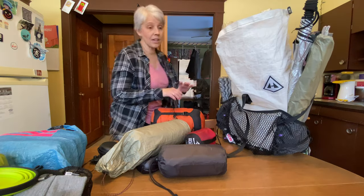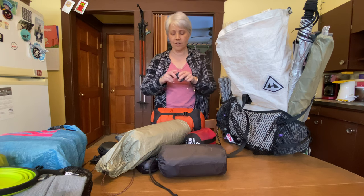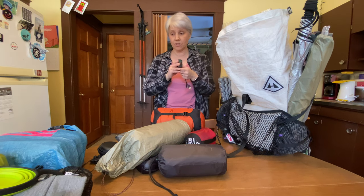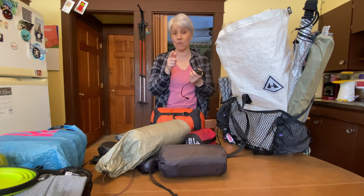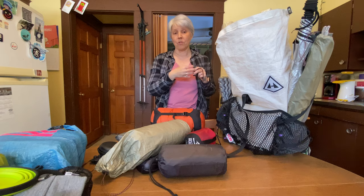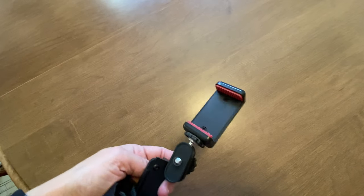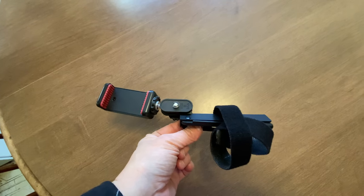I have a wall charger by Anki — it has two ports and is a quick charge — plus an extra small cord. I'll have the phone I'm filming on right now, and my small ultrapod tripod with a Manfrotto clip for my phone. That's what I'll be carrying to film footage.